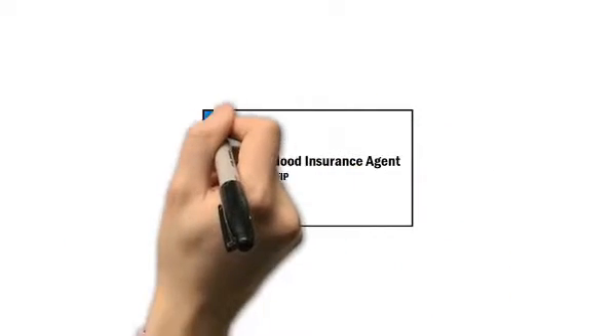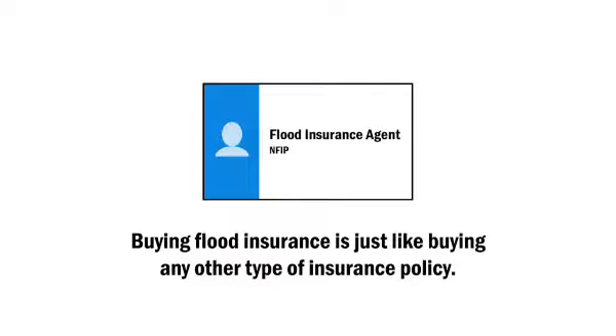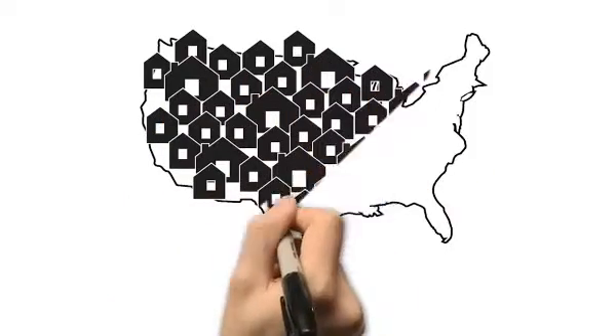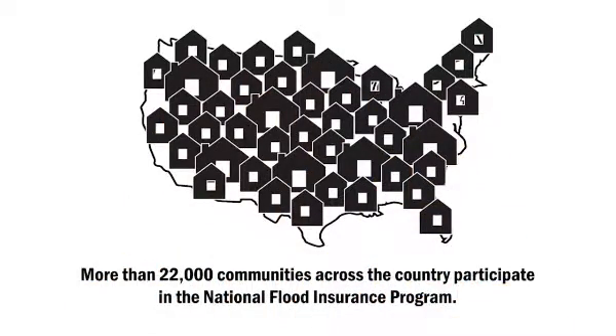Buying flood insurance is just like buying any other type of insurance policy. It starts with contacting your insurance agent. The only requirement is that you live in an NFIP participating community. More than 22,000 communities across the country participate in the program.